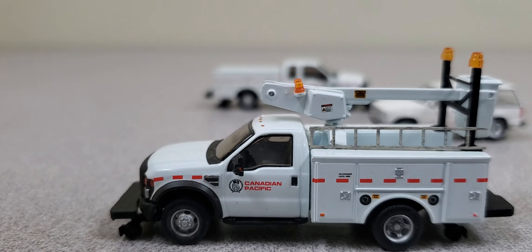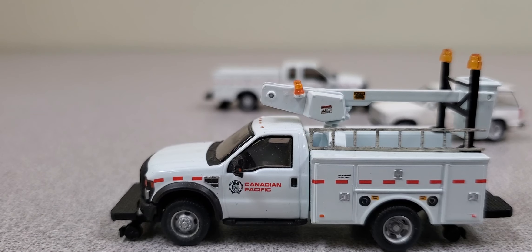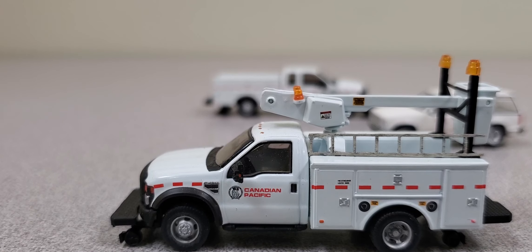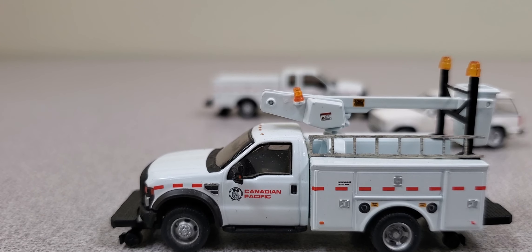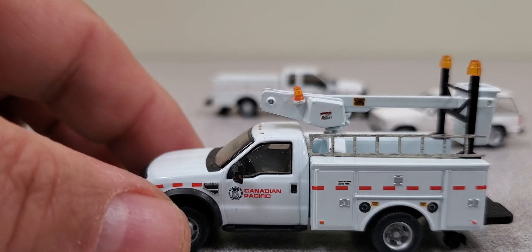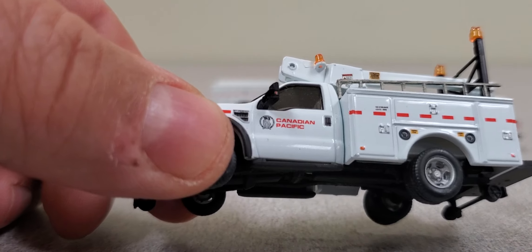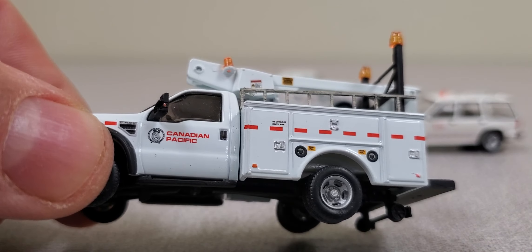I've been looking for little vehicles like this in Canadian Pacific or CN for quite some time. Haven't found a lot of them that are modern on eBay or anywhere else. But I was quite fortunate to be able to pick these ones up off of an auction site. I think they cost me $10 each.